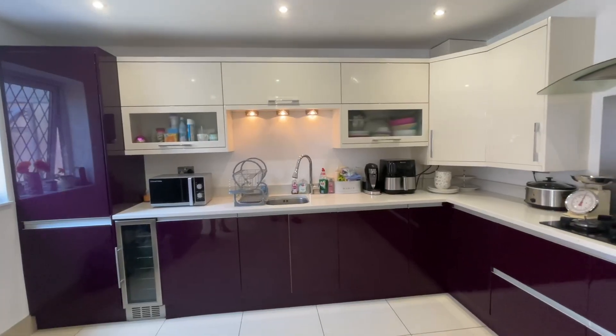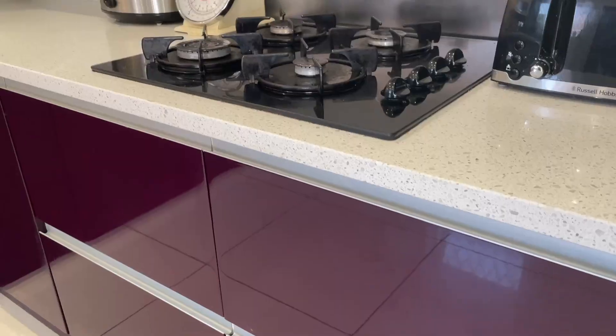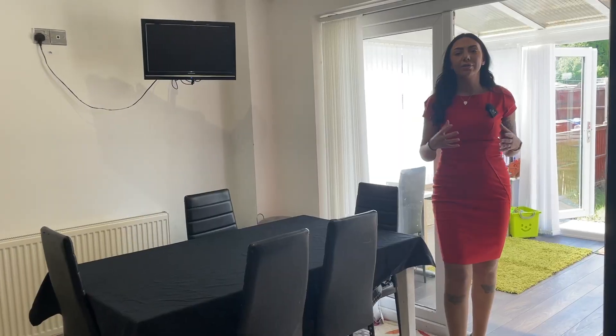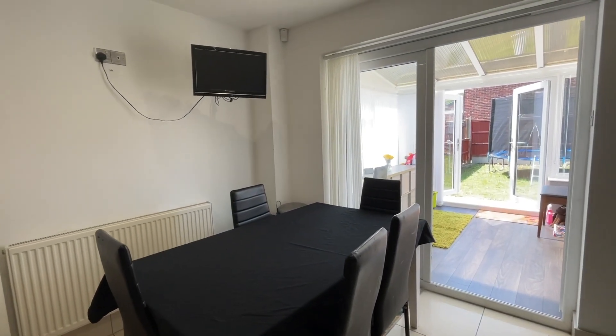The kitchen of this property really is the heart of the home. It's finished to an immaculate standard and comes with all the integrated appliances you need when it comes to cooking. This room can also host a large family dining table and has access into the conservatory.